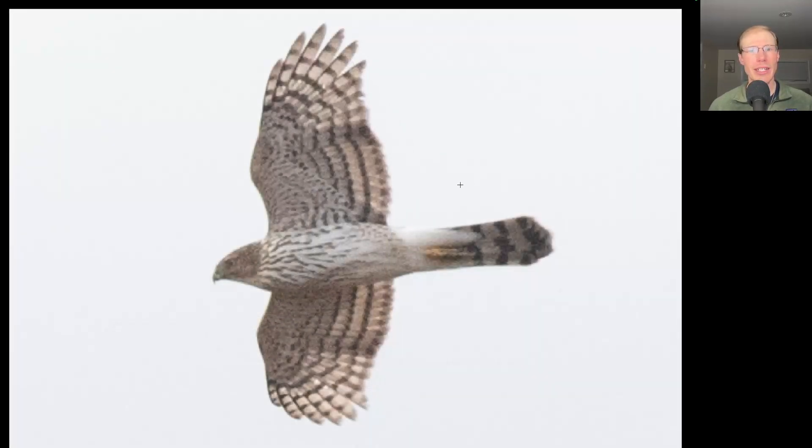Here we have a hawk shaped like a flying cross with a long tail, a large head, and wings held out mostly straight. We can see that this bird has a brown head and a light underside with brown teardrop streaking that's mainly concentrated to the upper breast. This is a juvenile Cooper's hawk.